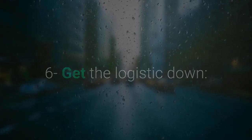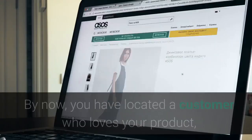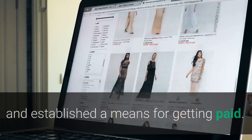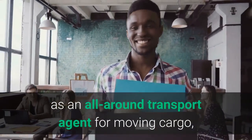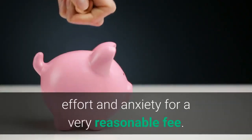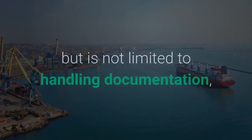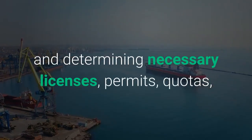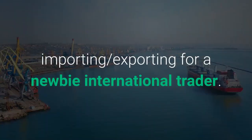Step 6: Get the logistics down. Your next step is to focus on logistics — transporting the product to where you will be selling it. By now, you have located a customer who loves your product, solidified the terms of the sale, and established a means for getting paid. Now you must move your product. Hire a global freight forwarder, who serves as an all-around transport agent for moving cargo, typically from a factory door to another warehouse. Their service saves you a lot of time, effort, and anxiety for a very reasonable fee. Based on information you provide, they take care of all shipping arrangements, including handling documentation, arranging insurance if requested, and determining necessary licenses, permits, quotas, tariffs, and country regulations — which can be one of the most complicated aspects of importing and exporting for a newbie international trader.